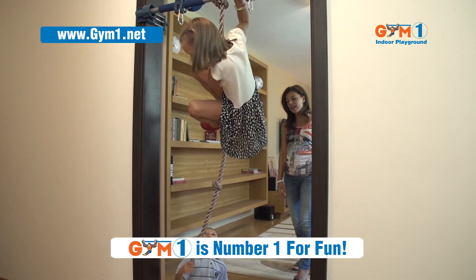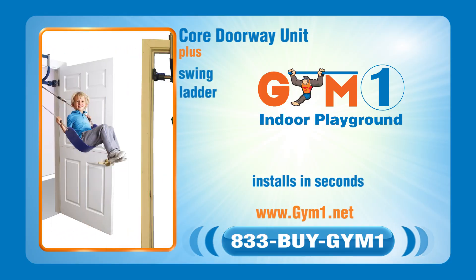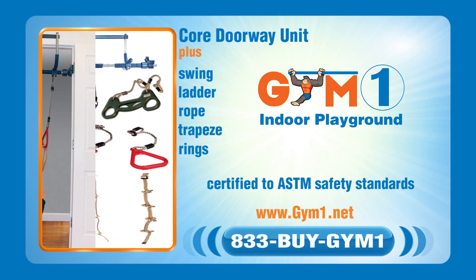Swing, climb, and play all day. Gym 1 is number one for fun. You get five attachments: swing, glider, rope, trapeze, and rings.